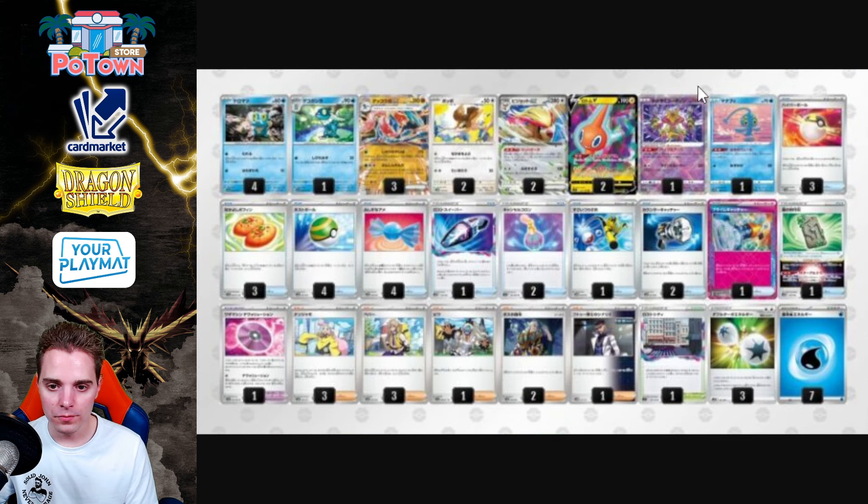Greninja Pidgeot seems like a more well-rounded deck, with a 4-1-3 line of Greninja — more consistent. Two Colognes and a Prime Catcher. I'm a big fan of this list. This is something I would definitely try out with Greninja.